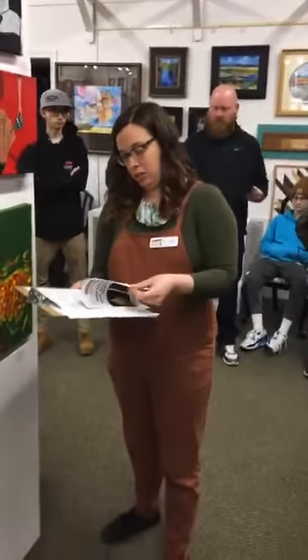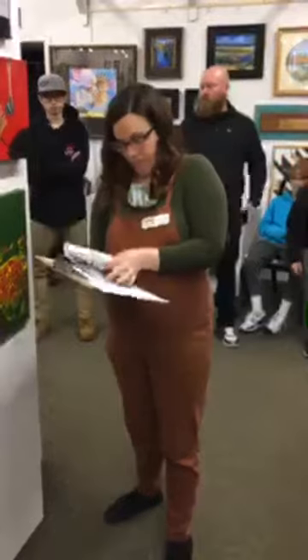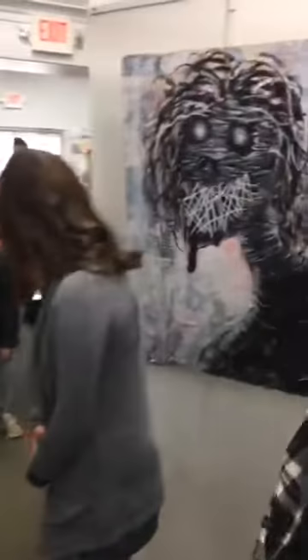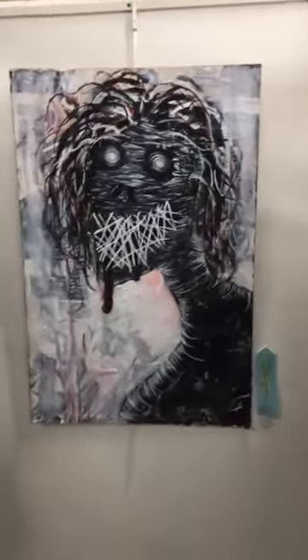Now let's go through our honorable mentions. We're going to start with Chloe's piece here, My Anorexic Demon. Congrats to Chloe on that piece.